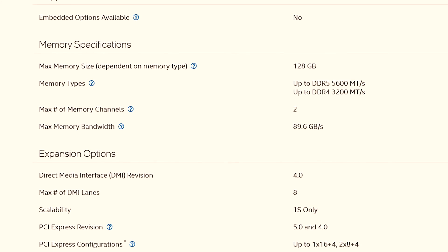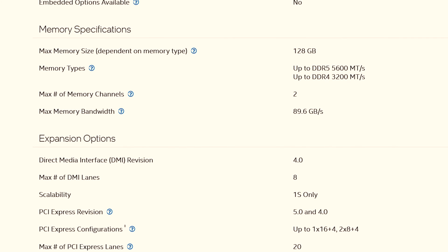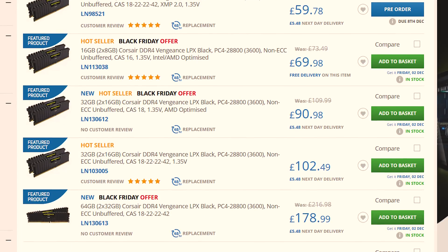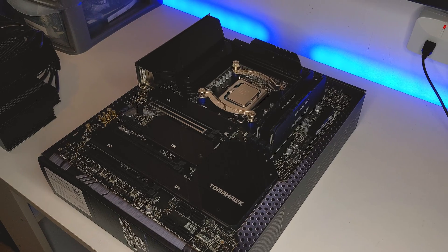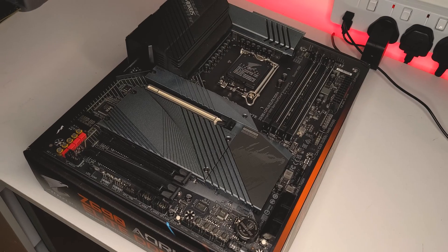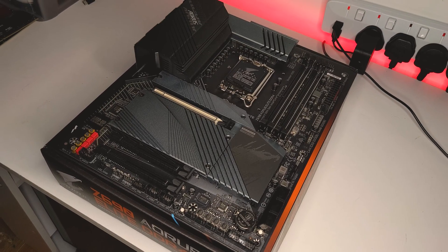The 13700KF takes direct aim at the Ryzen 7 7700X, especially when it comes to value, which is not something you would have said about Intel over the past couple of years. Given that the 13700KF along with the rest of the 13th gen CPUs support both DDR5 and DDR4 memory, which is a huge bonus for saving on cost, you can also install a 13th gen CPU on a 600 series motherboard like Z690 or B660, provided that you update the BIOS.